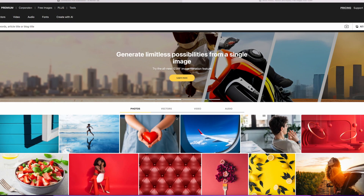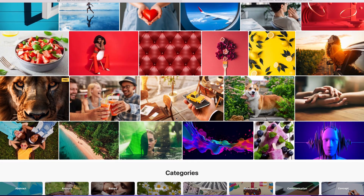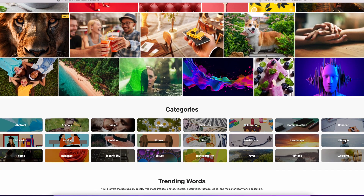The third agency is 123RF. 123RF allows AI-generated content to be uploaded and sold. I have not uploaded anything there, but it's something you should look at. From my perspective, it's a site I have a lot of experience with on the photography side.